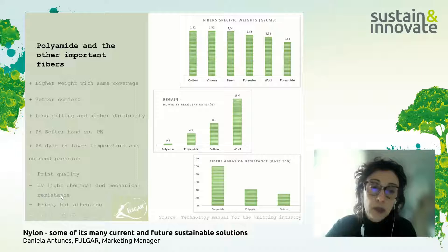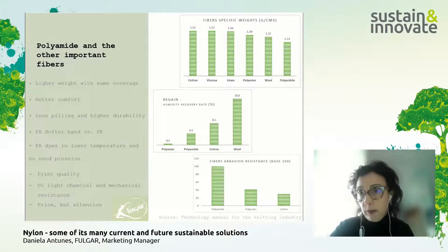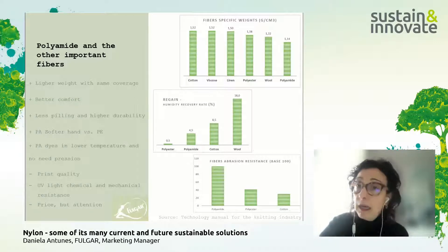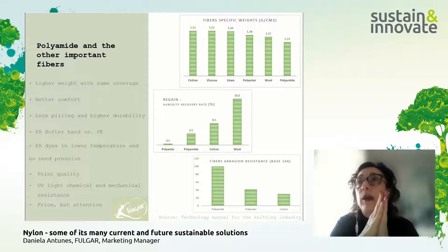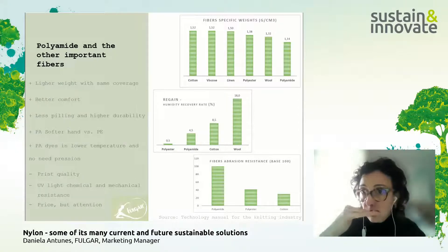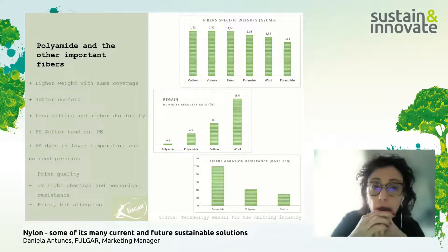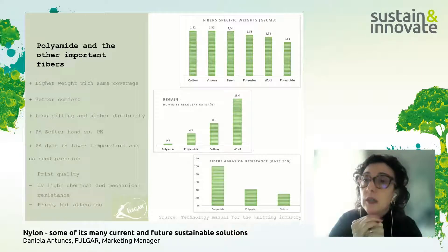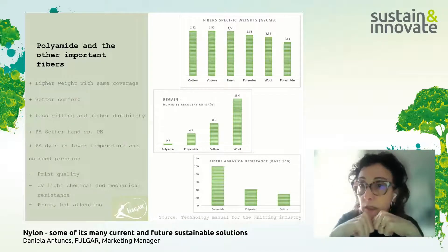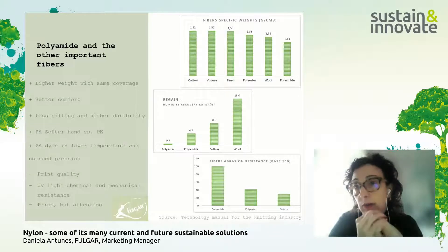Another important point is UV light resistance. Polyamide has lower UV resistance compared to, for example, acrylic. After exposure to UV light, polyamide fabrics lose color — a black becomes less black, and colors lose brightness. Mechanically, the tearing resistance of polyamide fabrics decreases after UV exposure compared to polyester. So it's easier to damage polyamide fabric after UV light exposure.